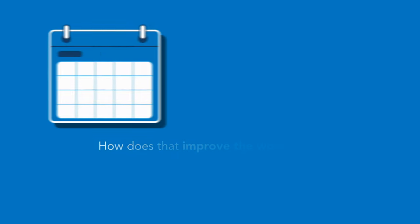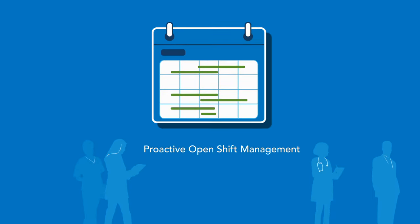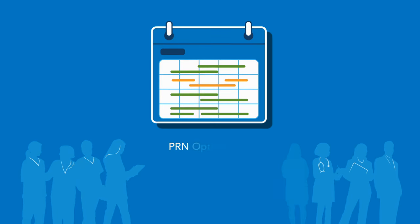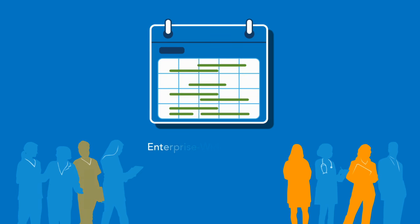How does that improve the workforce? By giving healthcare staff greater visibility into open shifts, you are able to use the most qualified and cost-effective staff to fill the open shifts.